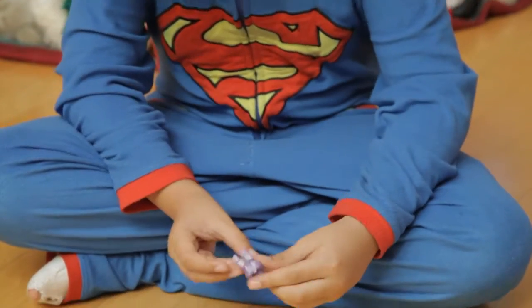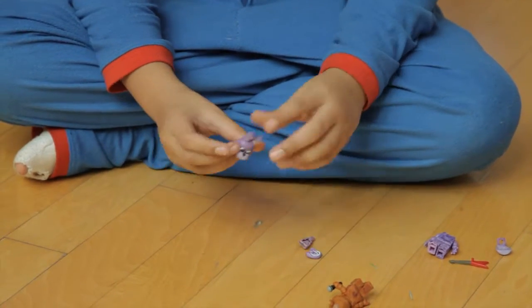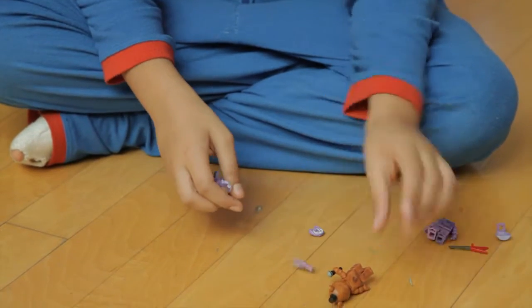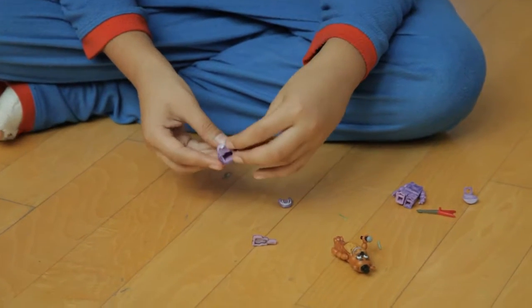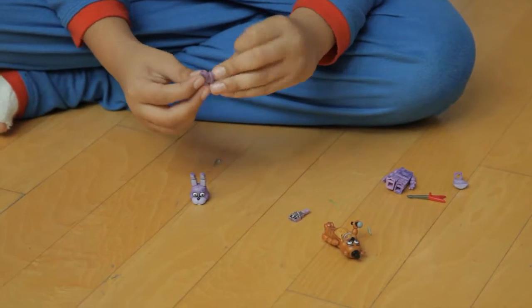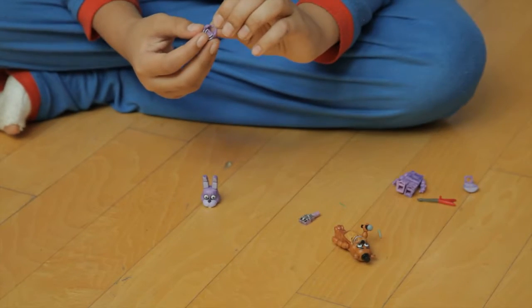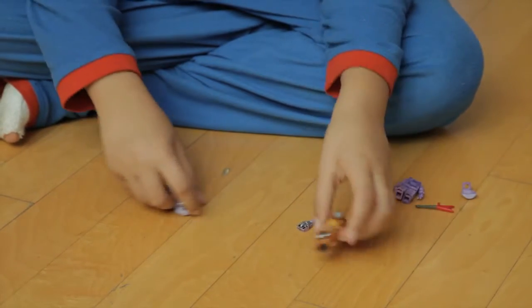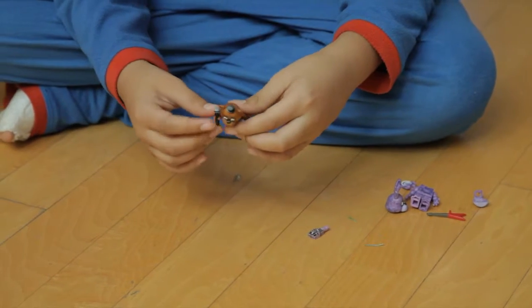What I like about McFarlane is that their heads are always unique — they never have the same style, except Golden Freddy and Freddy because they're the same mold. Bonnie comes with little buck teeth like a bunny. This is how the wave one mouthpiece was — it's different from wave two, except if you get Toy Bonnie and Toy Chica, they're the same style.